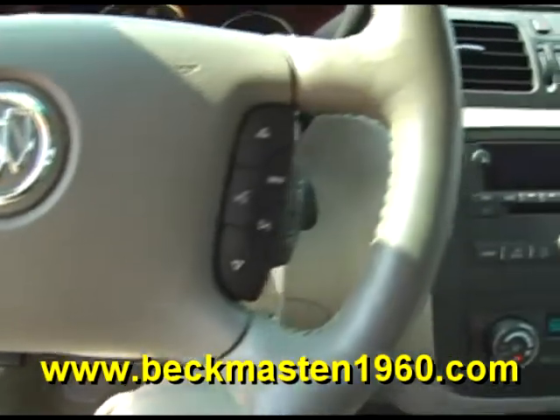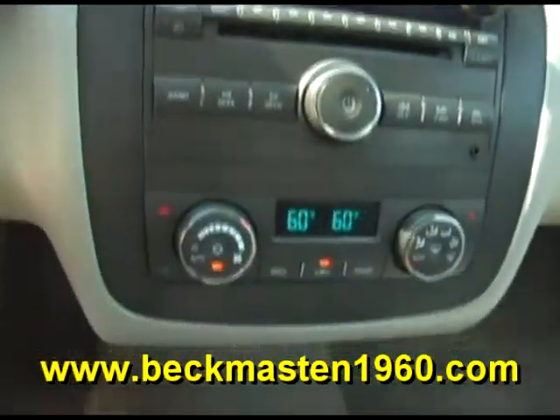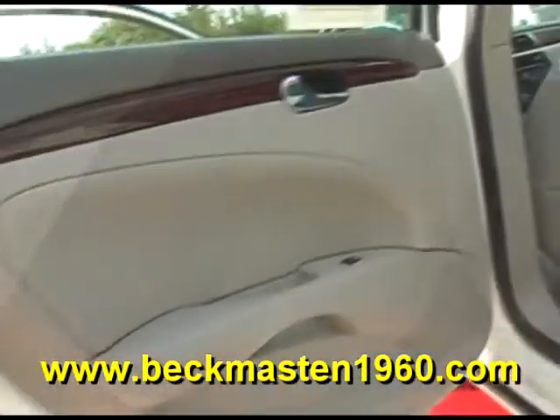A CD player, and an outstandingly clean leather interior in excellent condition — no rips, no tears, and no cracks. The carpet is real clean as well.